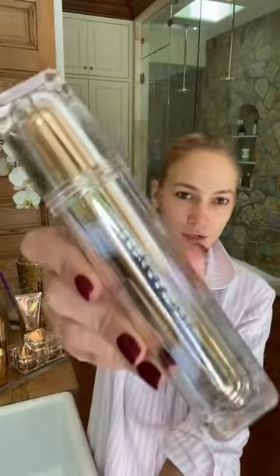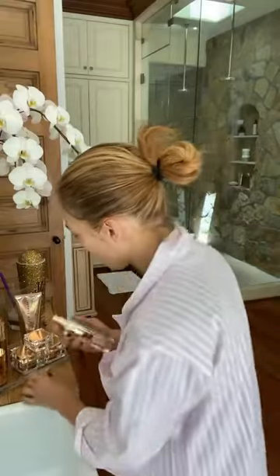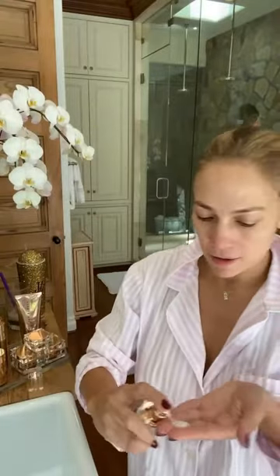Then I go to the J.Lo Glow — it's the glow in the bottle. This is the secret ingredient. 21 iterations of this to get it right. People ask, how do I get that glow? I said I could put it in a bottle — and here it is. We call this one a beautiful serum. Put it all over. This is my step two in my morning skincare routine.